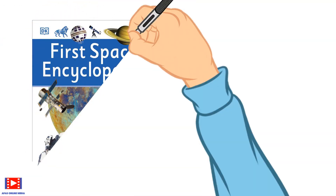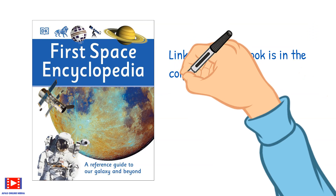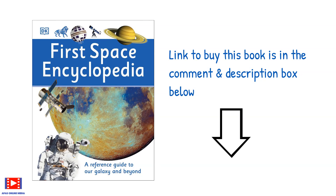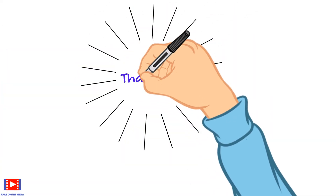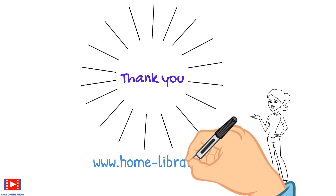All this and much more is there in this encyclopedia, so go and grab your copy now. The link to buy the book is in the comment and description box below. Thank you for watching our video. Please like and subscribe, and press the bell notification button for more videos like these.